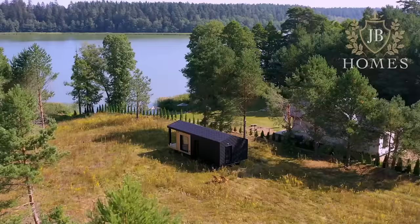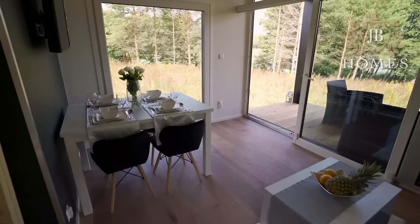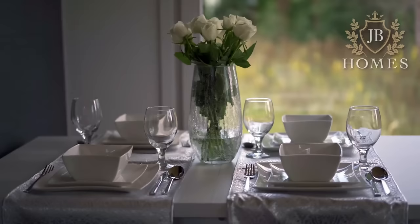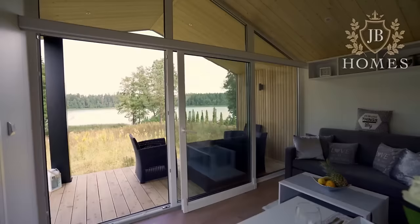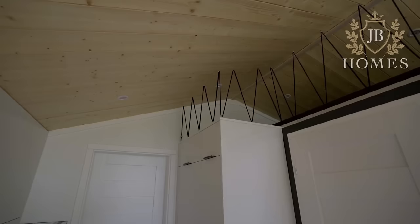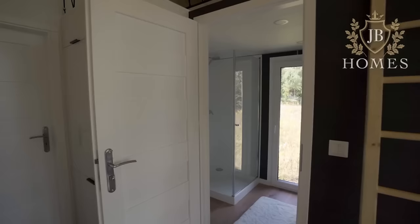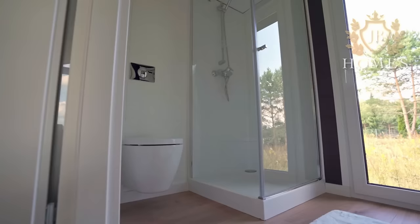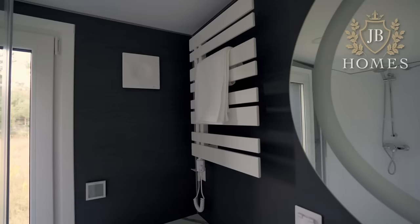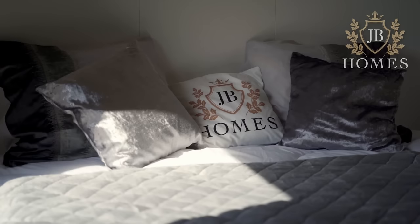With all the necessary furnishings and appliances, it is fully equipped to accommodate up to four people. Thanks to the built-in patio and expansive windows, you can bask in the sunshine and take in the scenery. Anyone who prioritizes ease, sophistication, and high quality should choose the JB Blackstone, with prices ranging from $80,000 to $90,000 — a steal of a deal for a luxury mobile home.